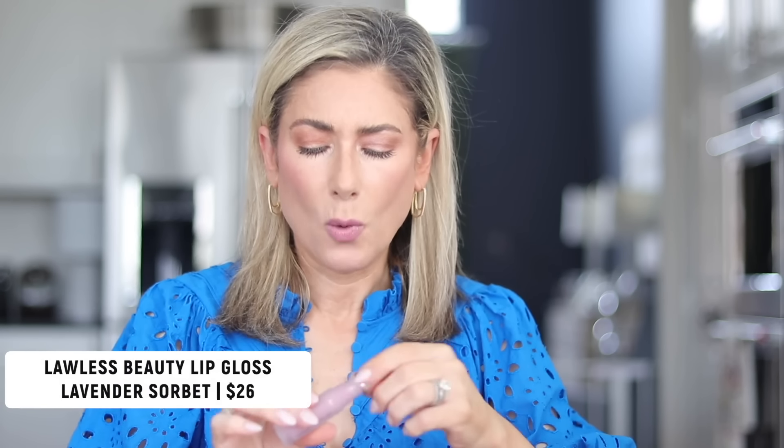Then you top it with their Forget the Filler, which has a little more plumping — nothing like the Two Faced Lip Injection — but gives the nicest shine and a little more opacity. It's such a pretty lip combo for this time of year. There's also a nude version I've been loving, and I'll list those shades down in the description box.